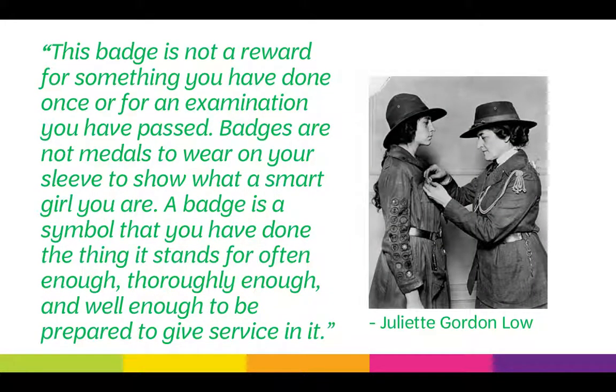Juliette Gordon Low said: 'This badge is not a reward for something you have done once or for an examination you have passed. Badges are not medals to wear on your sleeve to show what a smart girl you are. A badge is a symbol that you have done the thing it stands for often enough, thoroughly enough, and well enough to be prepared to give service in it.' Each Girl Scout should have her own Girl Scout experience, and the girl who has a vest with every single badge and award on it is no more a Girl Scout than the girl who has one or two. Girls are encouraged to experience the world around them and earn badges they are interested in, not just earning badges to earn an award.